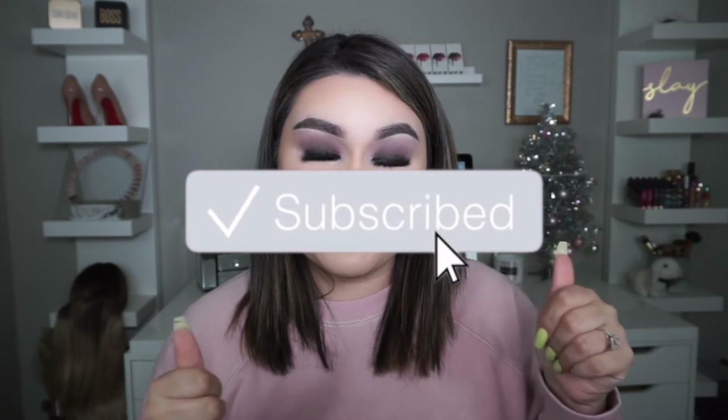I love you guys so much — please subscribe to my channel, like this video, and comment down below to let me know what other makeup looks you want me to recreate with this eyeshadow palette. Let's go ahead and start with the tutorial!